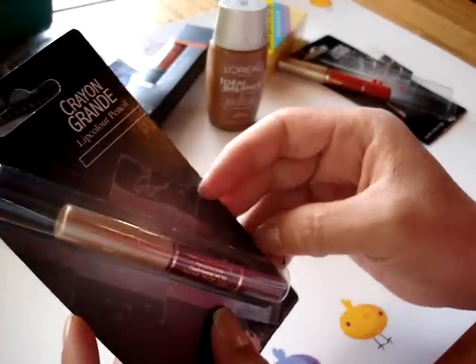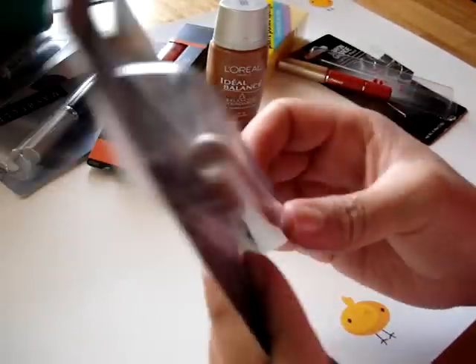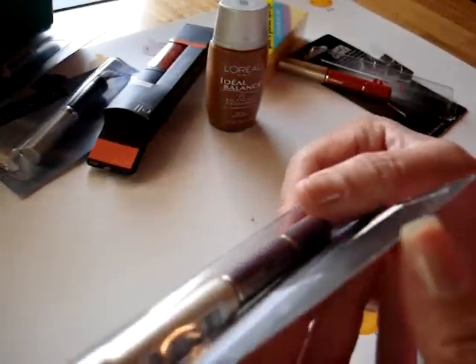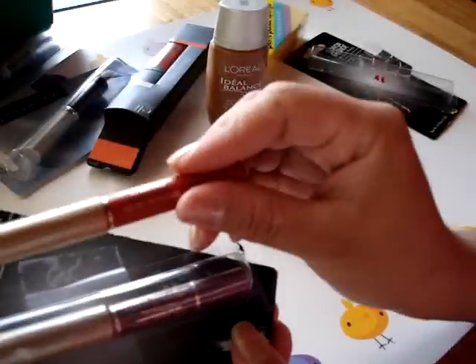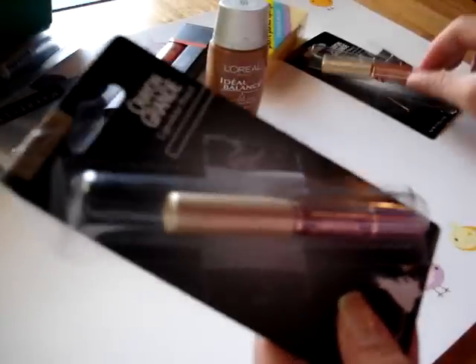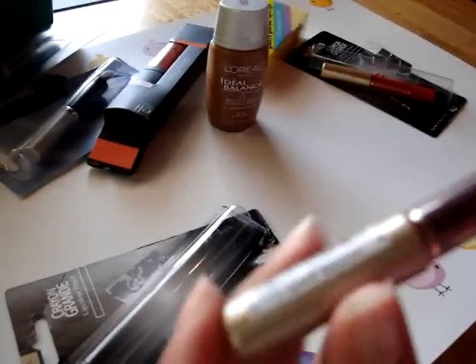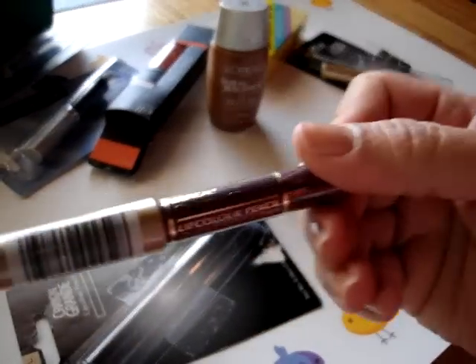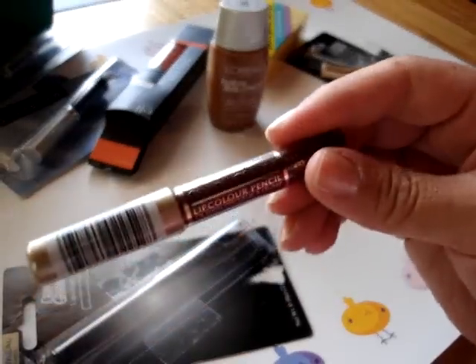The last item is another Crayon Grande Lip Color Pencil, this one in the color Port — P-O-R-T. It's basically the same as the other lip color pencil but in a wine tone. This is the way it was packaged — it does have some tape on it, but as you can see on the inside it has a plastic cover, so it's not something that was used before. You can see the plastic is still intact. Don't be afraid to get items if you see the packaging taped up like this. Go ahead and purchase it — it's a dollar.